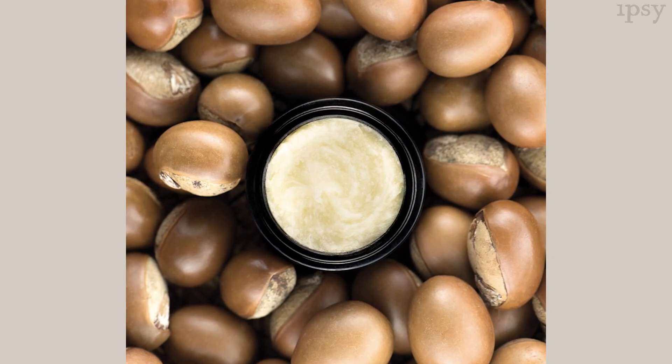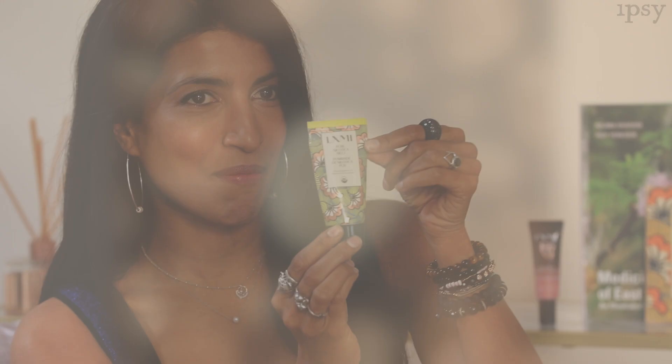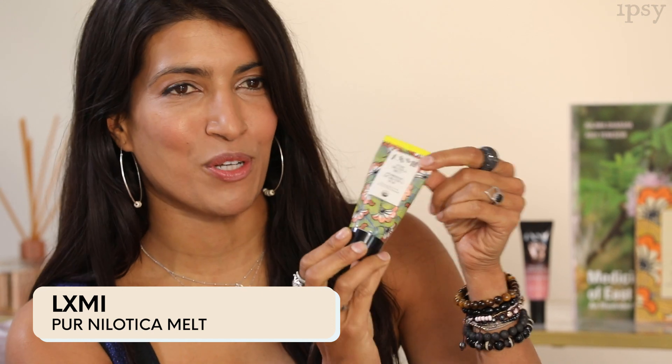I love Nylatica because it is the most incredible hydrating ingredient found in nature. It has 25% more essential fatty acids than traditional shea butter and just 50 Nylatica nuts go into this tube. It's the only ingredient in our pure Nylatica melt and we did a partnership with Ipsy on it, which I'm so proud of.